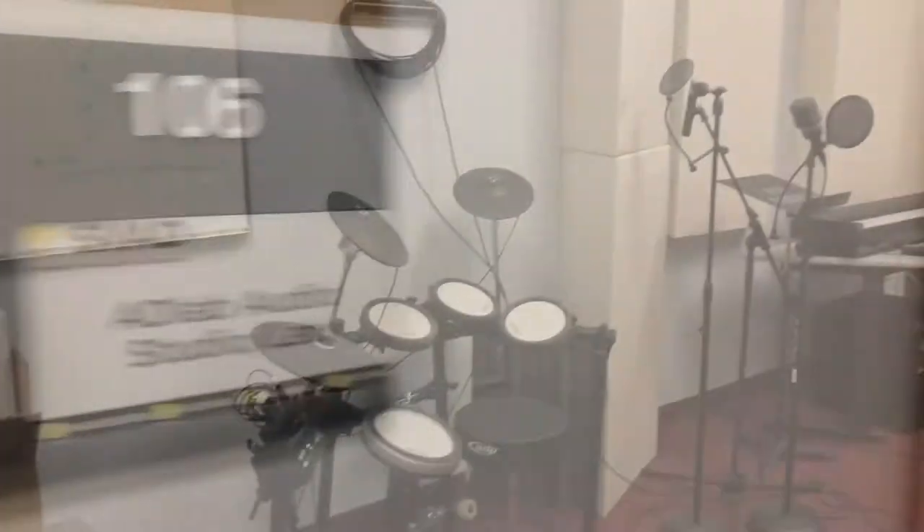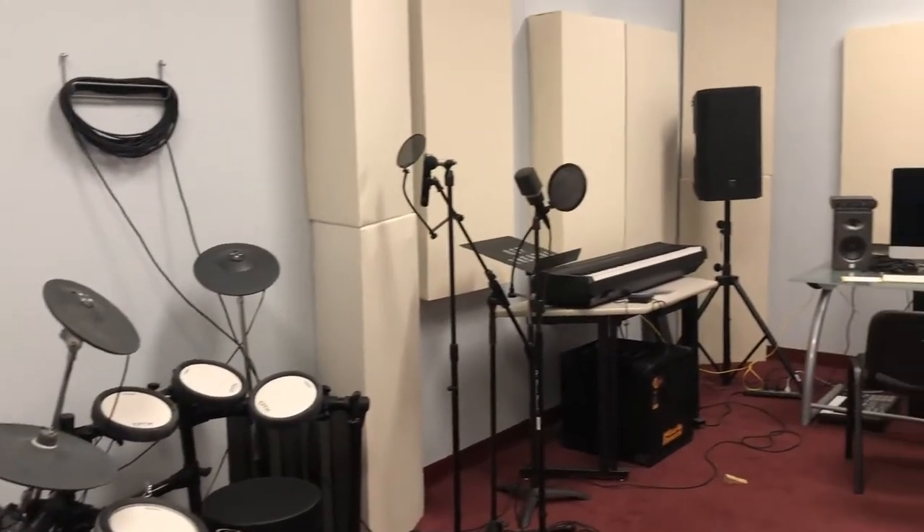Leaving the break room and turning left down the hallway, the first door on the left is room 106, the audio lab, which can be used by students with proper training.